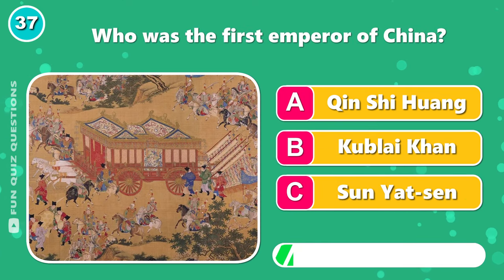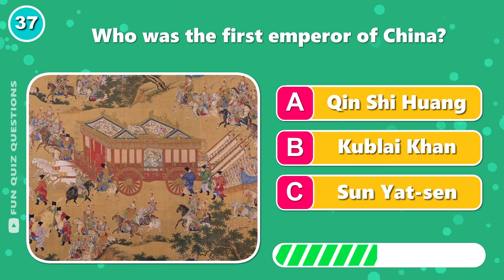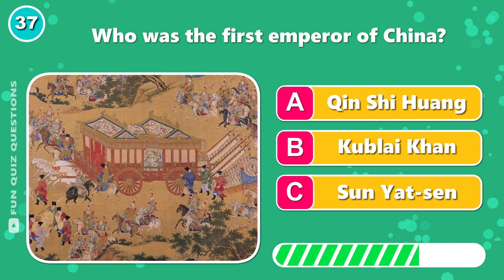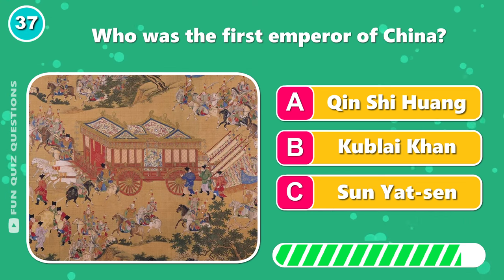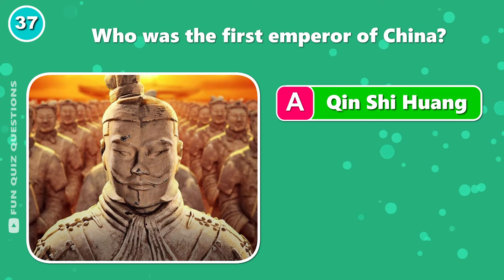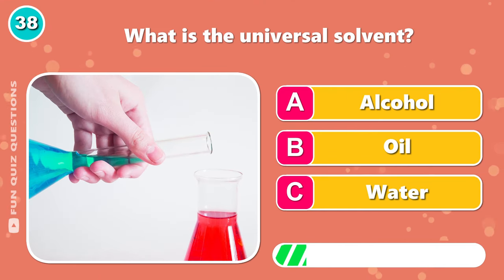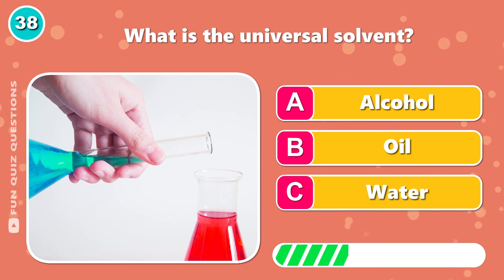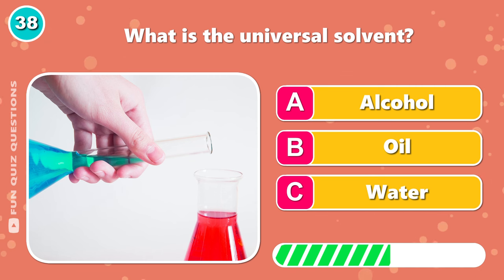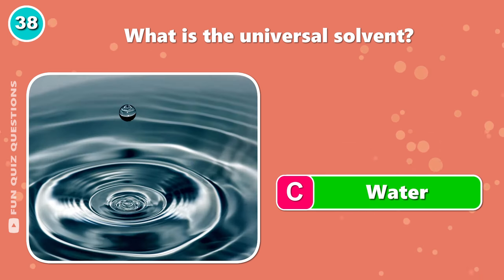Who was the first emperor of China? That would be C.